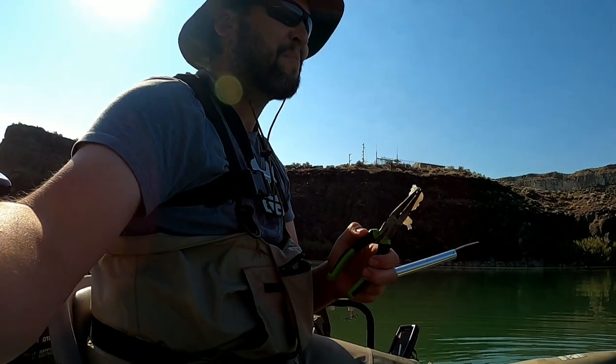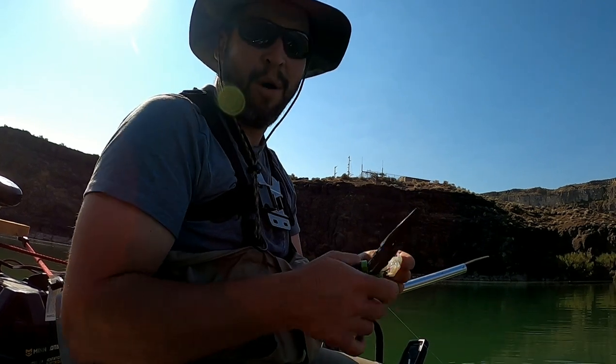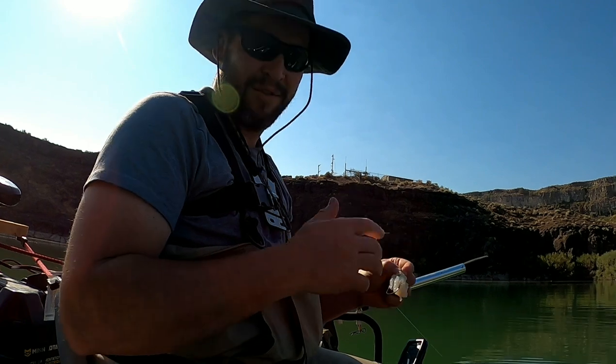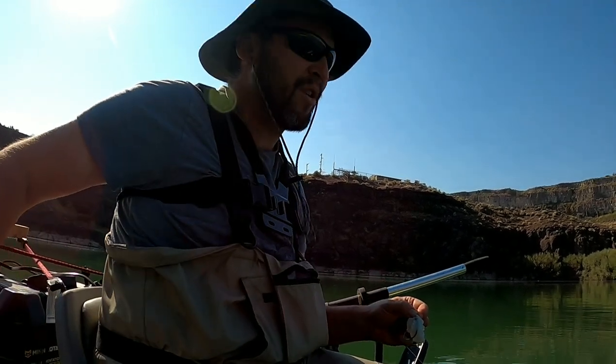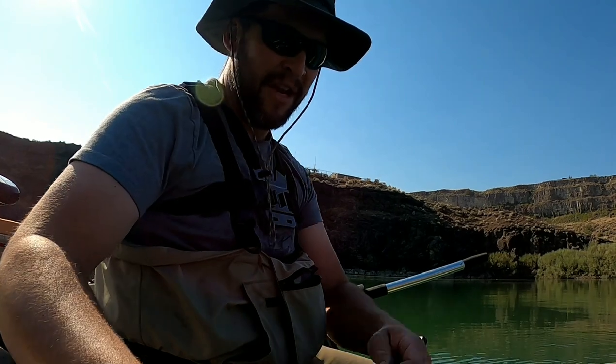These scales they've got on them are so cool — I forget the name of them. If you know what the scales are called on the side of a sturgeon, leave a comment in the comment section and remind me. There you go, kicked him loose and he's off! That is just super — I love it.